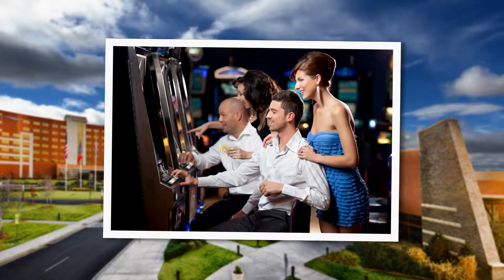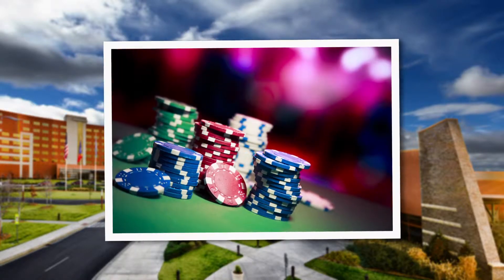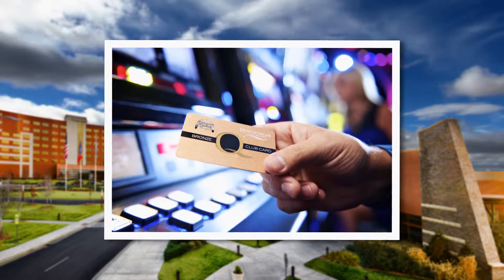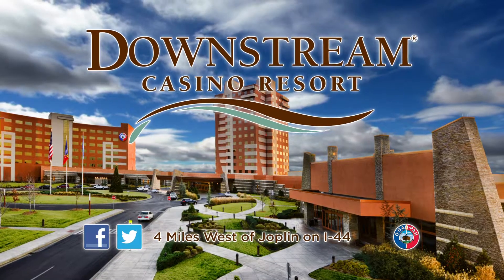Don't forget the best part of Downstream — the casino. With over 2,000 slot machines, 32 live table games, and 14 poker tables, you're sure to find something to entertain you for hours. Downstream Casino Resort, where winning comes naturally.